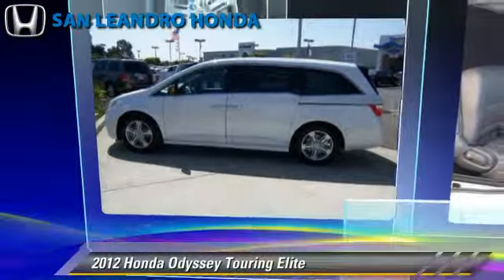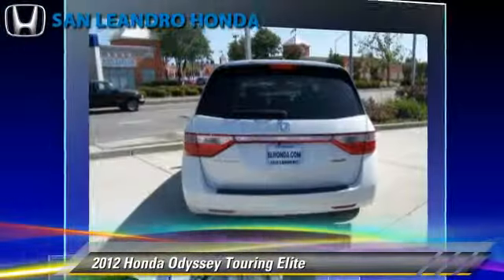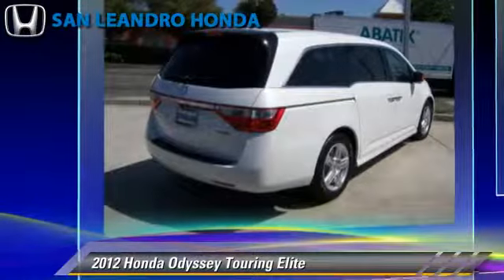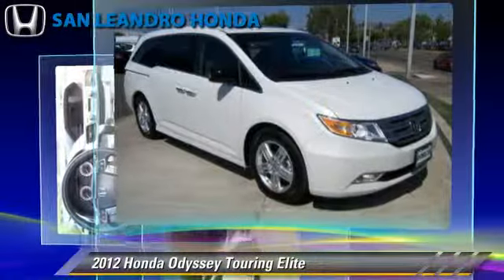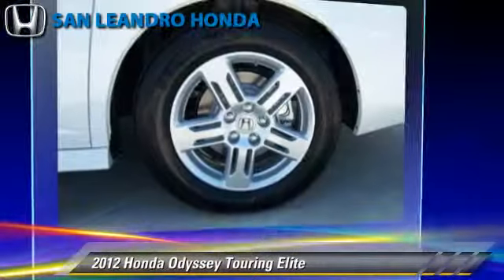The 2012 Honda Odyssey Touring, powered by a 3.5 liter V6 engine with a six-speed automatic transmission. This vehicle has fewer than 5,000 miles on the odometer and is well equipped, featuring leather seats, parking sensors, and tilt wheel.